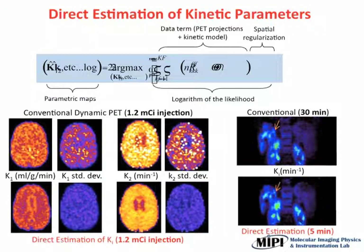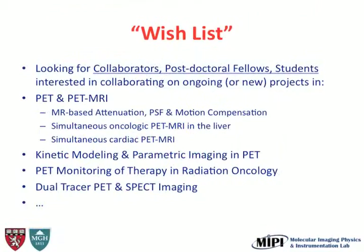The third example is in kinetic modeling — this is one of the areas where we do a lot of work. We're estimating directly the kinetic parameters from the sinograms without doing any reconstruction. This is what you would do today on a regular camera: those are your kinetic parameters and that's the variance on your estimates — the noise in your images. This is what we can do today, and I want you to compare these — they are at two different doses.